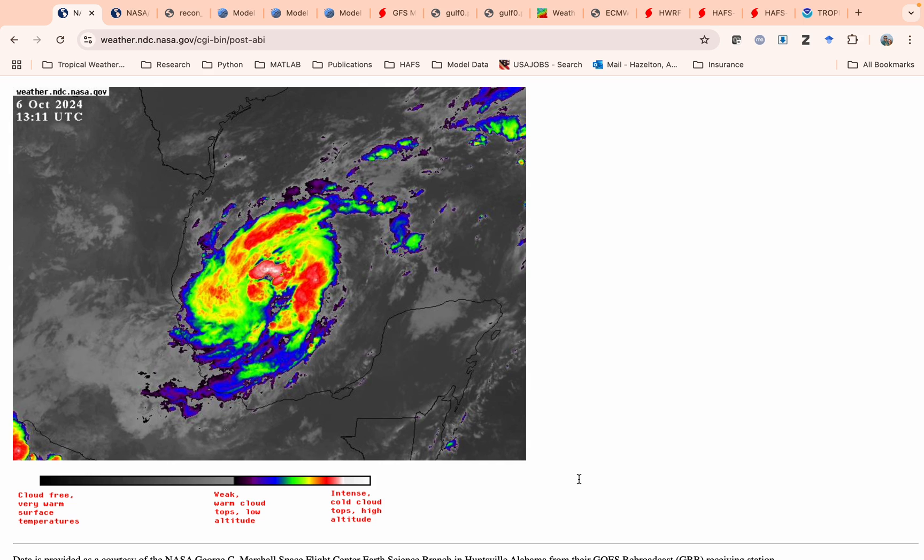Good morning, everybody. Hope you're doing well. Unfortunately, we're talking about another potential hurricane threat in the Gulf of Mexico for the Florida West Coast. This is Tropical Storm Milton.